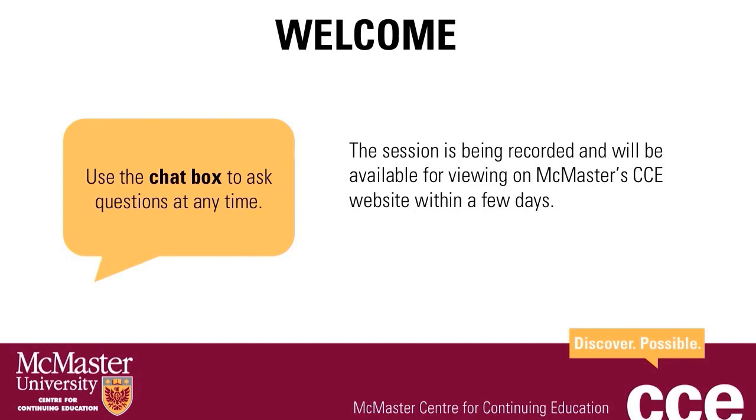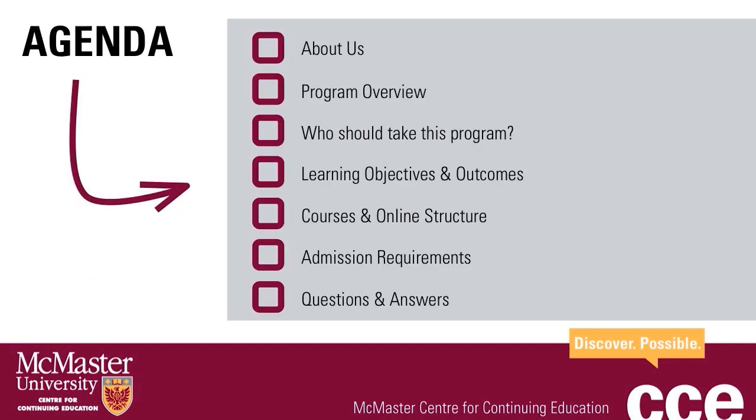Now let's get started. The agenda for today's preview is as follows: I will talk a bit about who we are, about the Applied Clinical Research Certificate Program, who should take this program, all of the learning objectives and outcomes, information on taking online courses with McMaster CCE, and the admission requirements. At the end of the preview, we will have questions and answers.